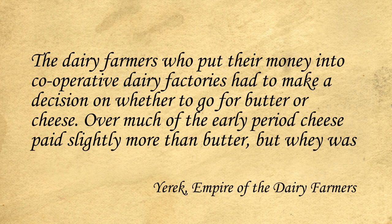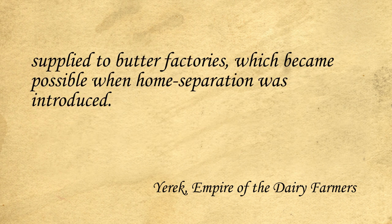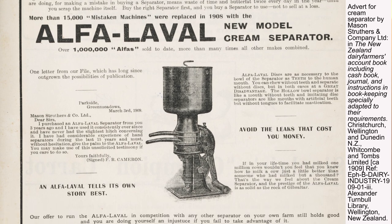The dairy farmers who put their money into cooperative dairy factories had to make a decision on whether to go for butter or cheese. Over much of the early period, cheese paid slightly more than butter, but whey was not as valuable as skim milk for raising calves and pigs. In addition, cheese factory suppliers had to cart milk to the factory instead of the considerably smaller quantity of cream supplied to butter factories, which became possible when home separation was introduced. So the dilemma facing many early dairy farmers was: should they be producing cheese and the less valuable whey, or butter and the more valuable skim milk?